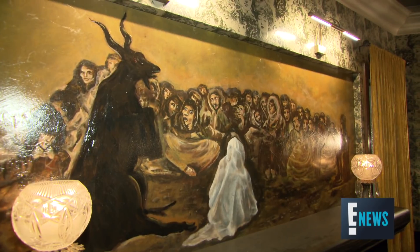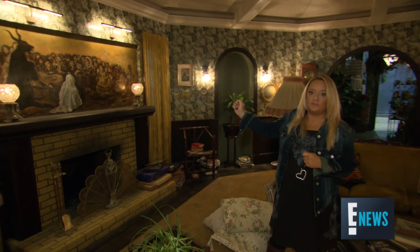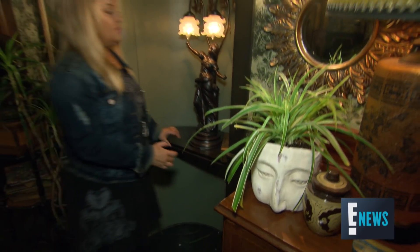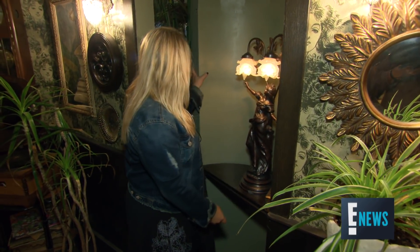We also have a painting over our fireplace here, which apparently was an inspiration for the dark baptism that happens in episode two. I love the fact that presumably Zelda has put this over the fireplace because Hilda wouldn't have done that. And here's one of our little secret passageways — I'm just going to have to lunge it open because it's on a magnet. And then you can hide from demons. Everyone needs one of these.